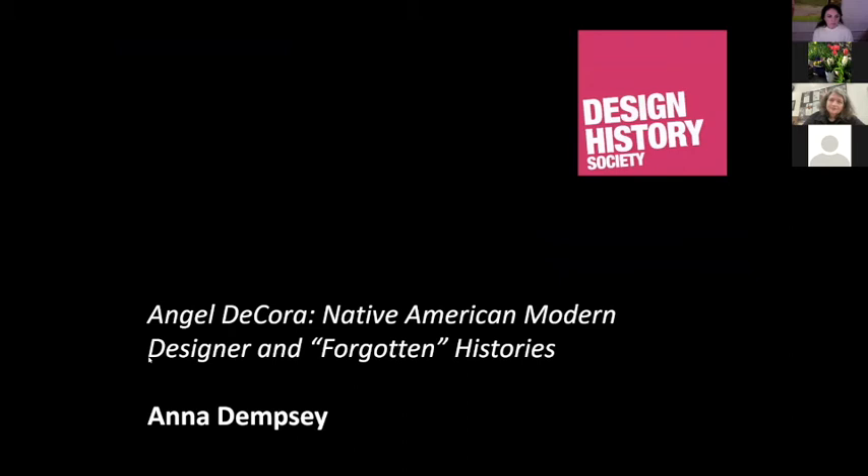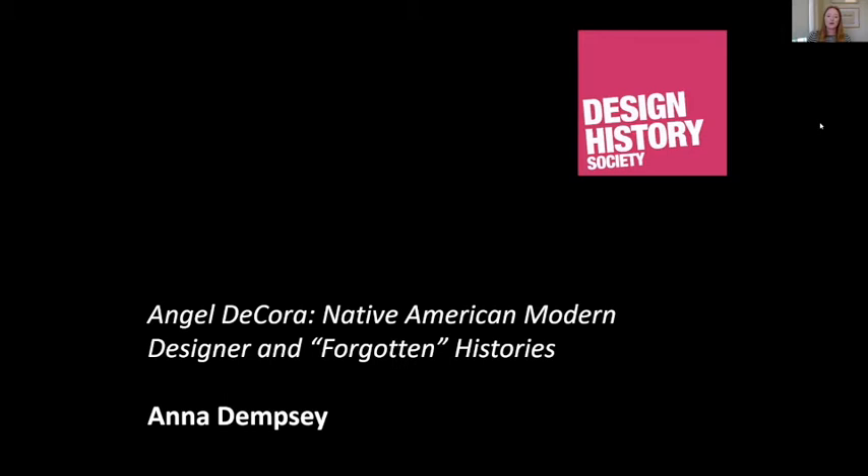Thank you Claire. I hope you're all looking forward to tonight's papers on gender in dress and graphic design. As with our other events, each presentation is about 10 minutes followed by a group Q&A chaired by Claire. Please use the chat box throughout the evening for any thoughts or questions. Also check out the Design History Society's blog for interviews with tonight's speakers. Our first speaker is Anna Dempsey, who teaches design history at the University of Massachusetts Dartmouth. Anna teaches history of design, gender and popular culture, interior and architectural history, and works to transform the conventional survey of art history to reflect a more global and intersectional perspective. Tonight Anna will be sharing her research into the histories of Native American modern designers.